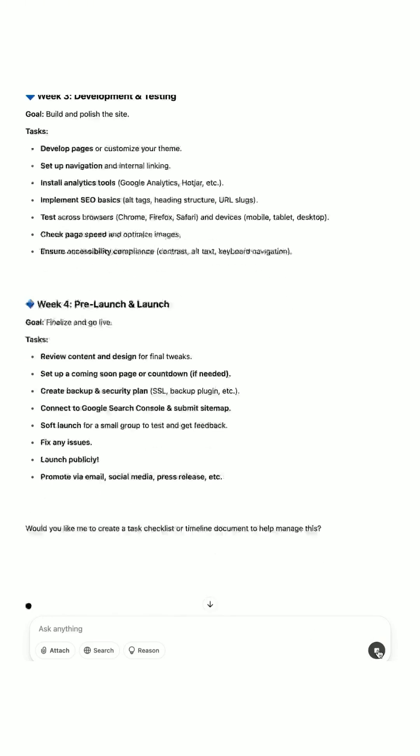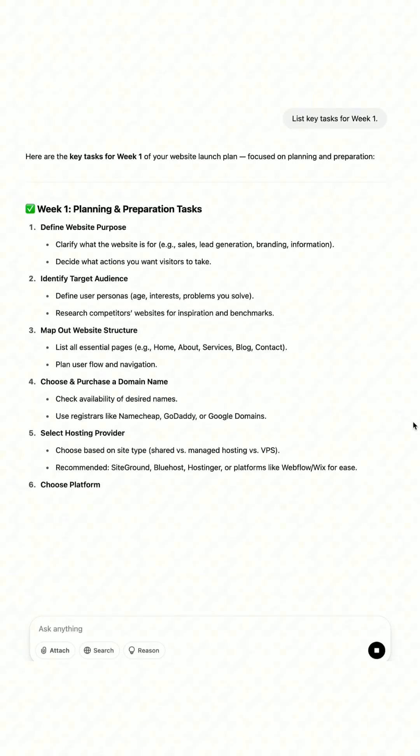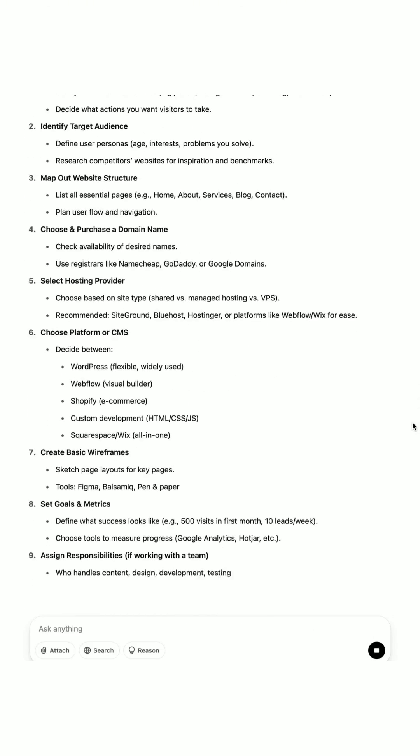Next, I ask: list key tasks for week one. And the output should provide: choose your color scheme, design homepage, and gather content.